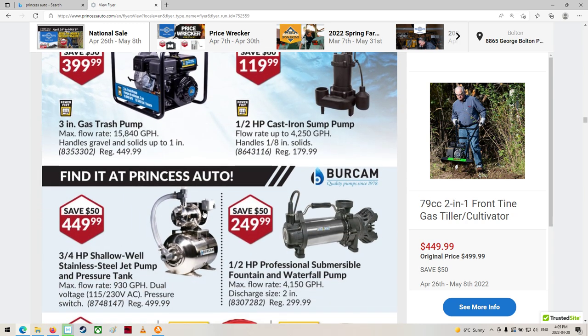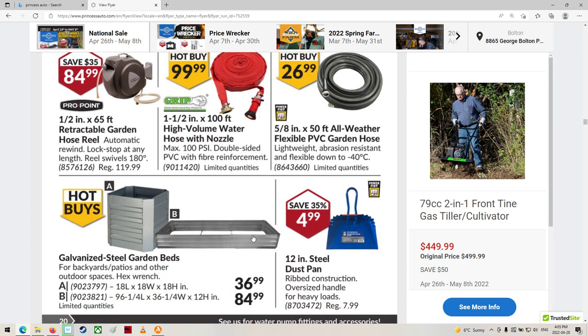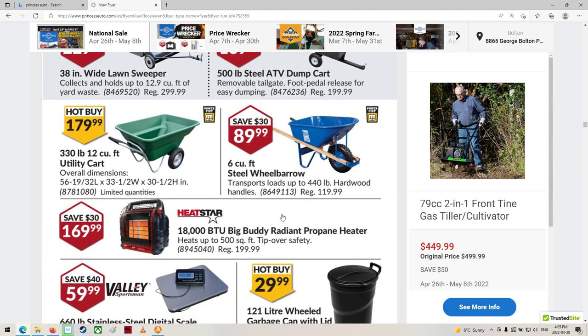Pumps — inline or under-sink pumps now. Holy smokes. Fire hose — that's kind of cool. Is that a garden hose reel? Wow, that would be handy. Wheelbarrows.